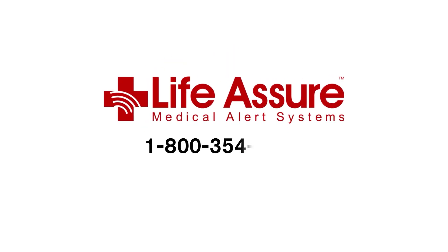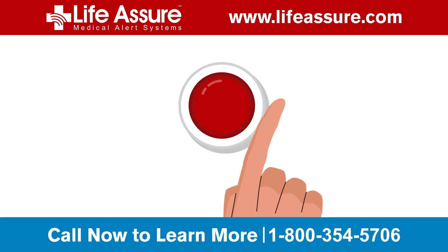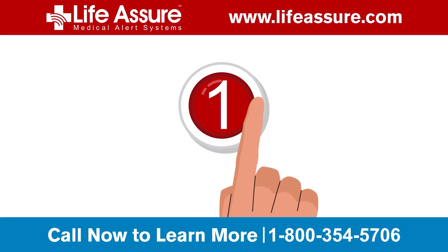Discover the key to independence with Life Assure Medical Alert. Our medical alert devices offer safety and peace of mind with three simple steps.